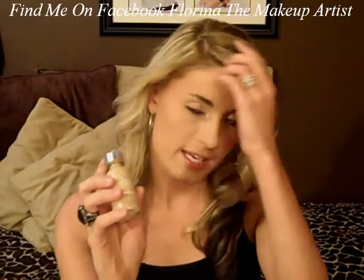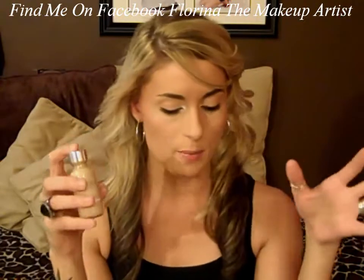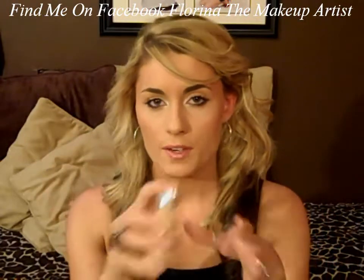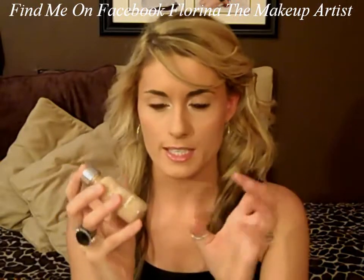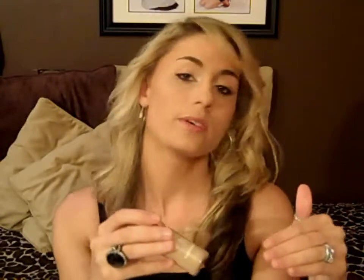So the first thing I did was foundation. I won't apply it in the video just because of time, but I already have my foundation on. Every step I'm going to go through is very important. I wouldn't skip anything — unless you have super clear skin. I recommend always using foundation because it gives you a nice look and it helps the rest of the makeup settle down very nicely.